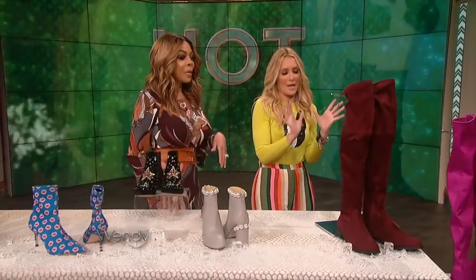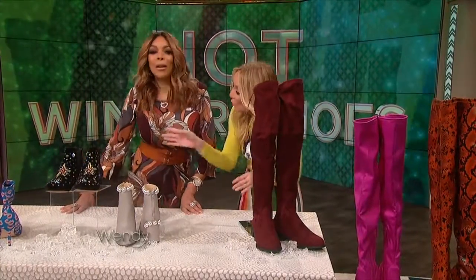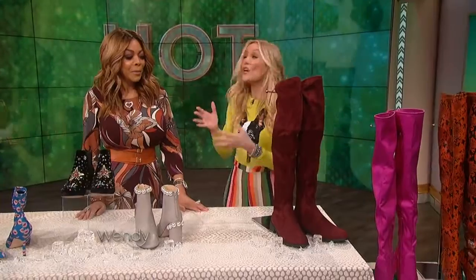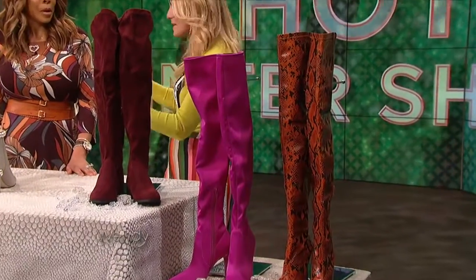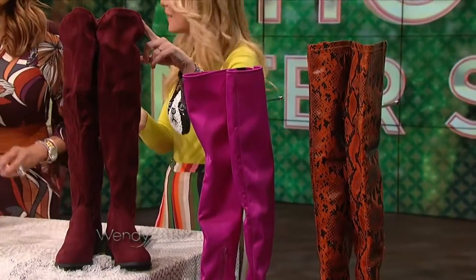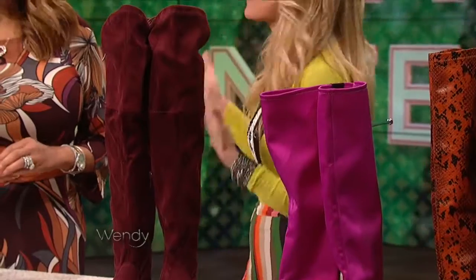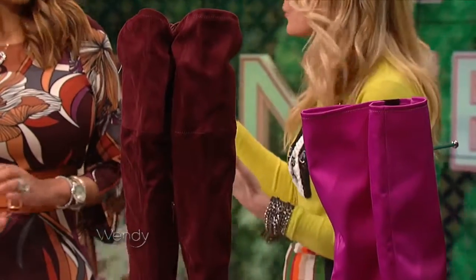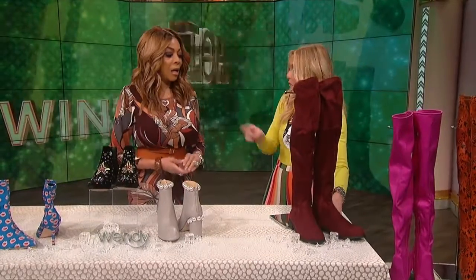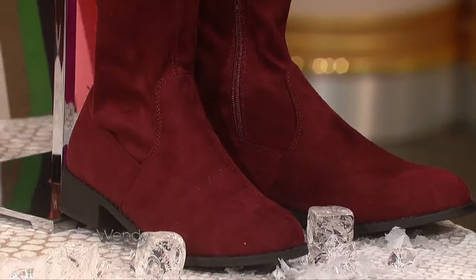The over-the-knee boot — which I have on. Wendy's amazing boots, from HSN. They are the boot of the season, the boot of winter. The over-the-knee boot will pull any outfit together — put on with leggings, a jean — and they're perfect for the winter, as long as you have a sensible heel height. Like this flat one, and these are just $29 from Amazon.